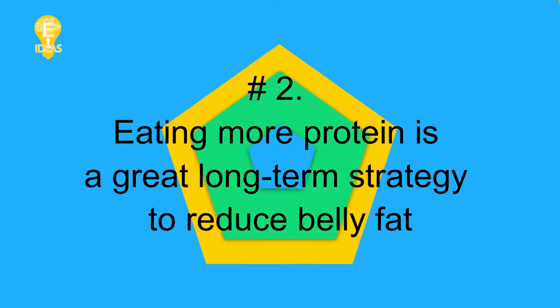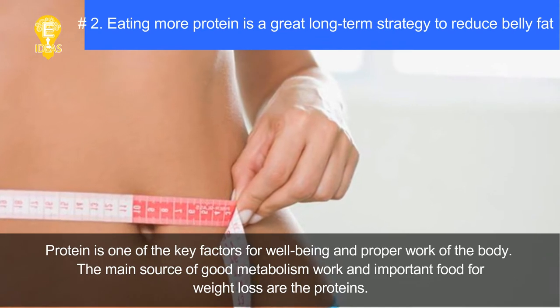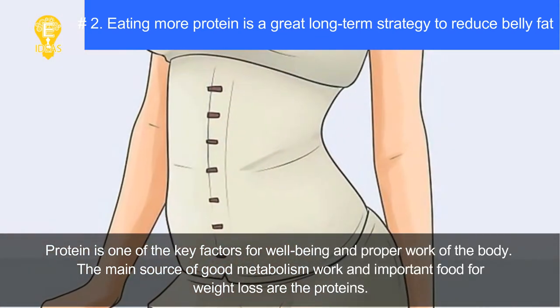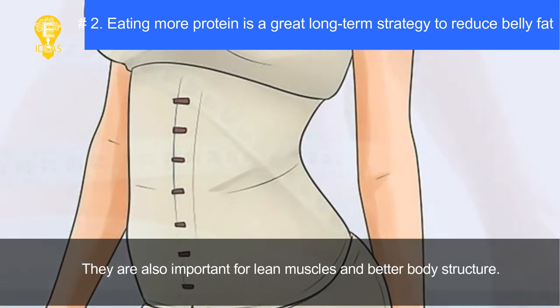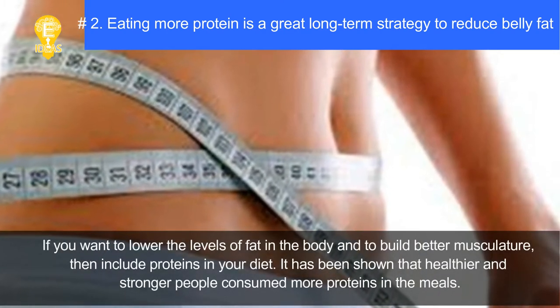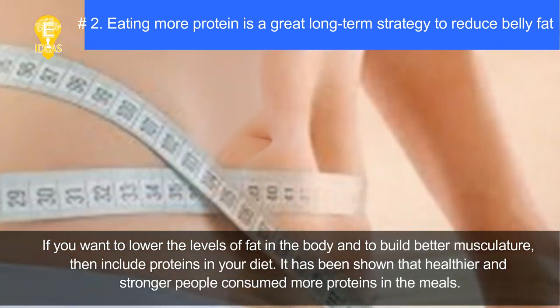Tip two: eating more protein is a great long-term strategy to reduce belly fat. Protein is one of the key factors for well-being and proper function of the body. Proteins are the main source of good metabolism and important for weight loss. They are also important for lean muscles and better body structure.